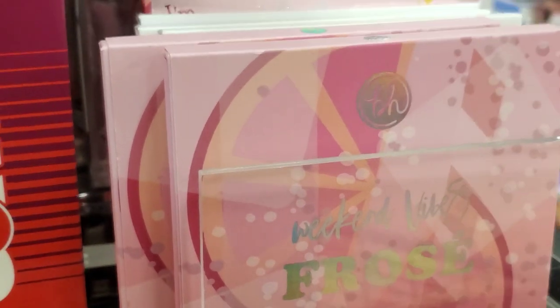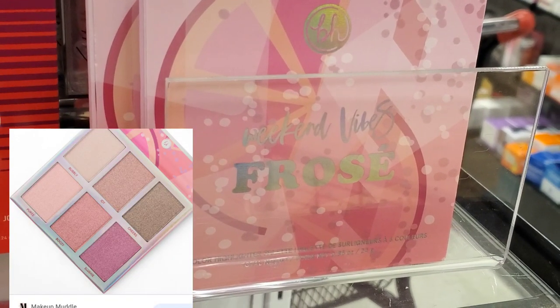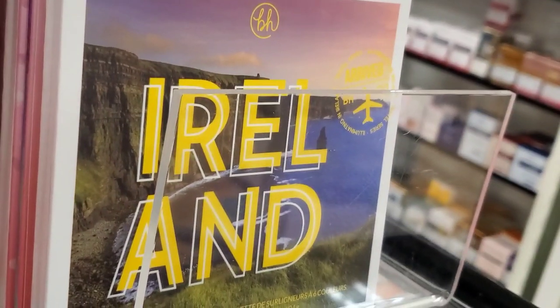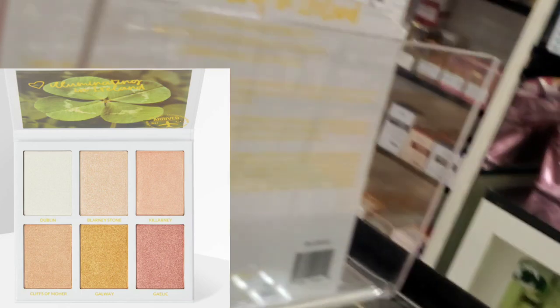Then they also had this new palette from BH Weekend Vibes — Froze 6 color highlighter palette — for only $5.99. Also they had this new palette as well — this is also a highlighter palette, Ireland 6 color highlighter palette — also here for only $5.99.